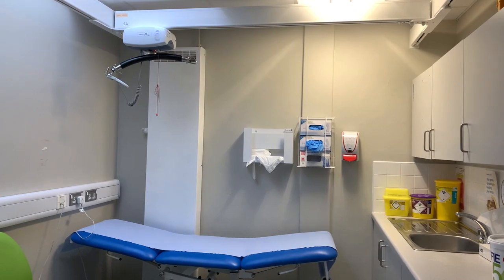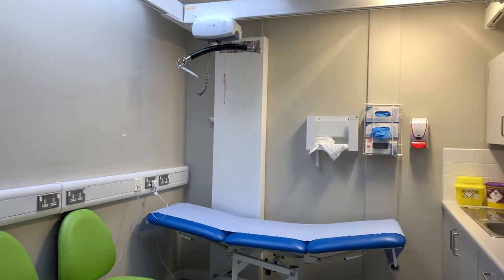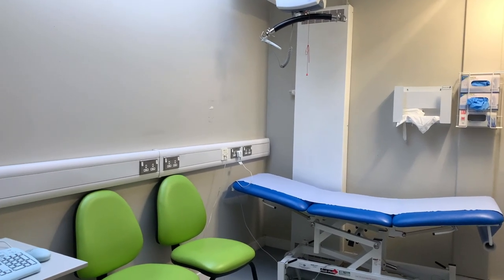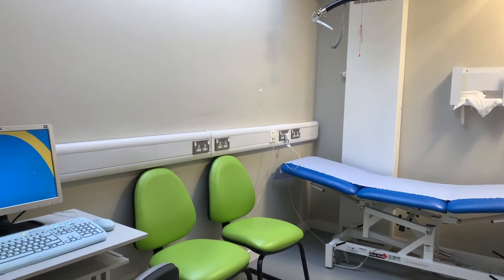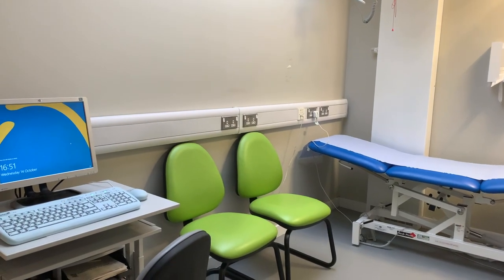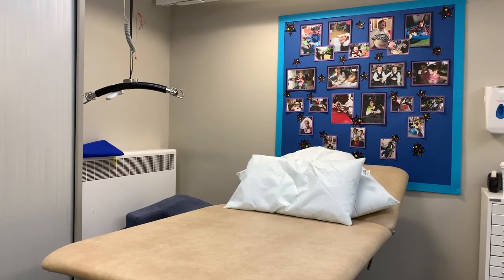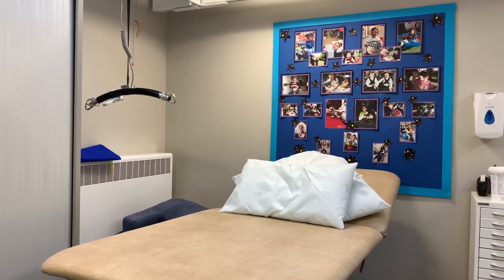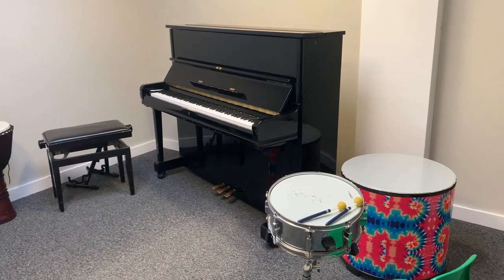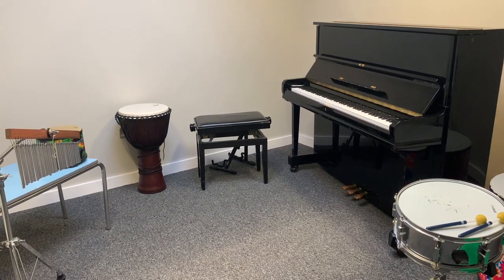We are lucky to have our therapists and nurses on site, and we work closely with other professionals. We have links with hospitals such as the Queen Elizabeth, the Evelina and Great Ormond Street Children's Hospital. Pediatricians, dietitians, CAMHS, mental health doctors and opticians all hold regular clinics at school. We have speech and language therapists, occupational therapists, physio, music, play and art therapists.